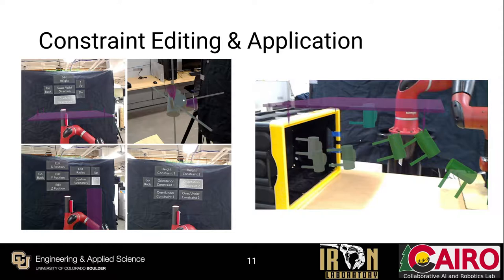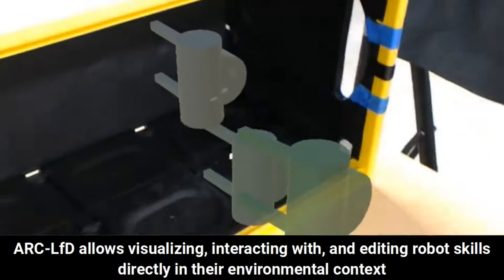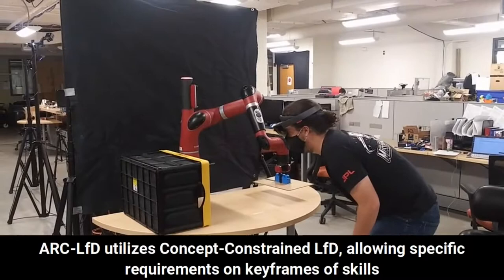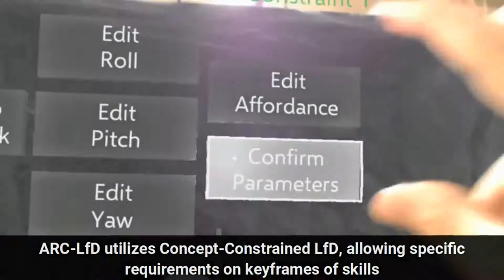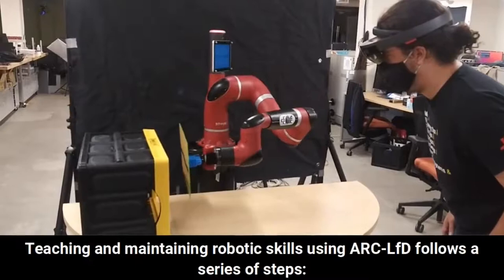We'll now take a look at ARC-LFD in action. ARC-LFD allows robot trajectories to be superimposed as visuals embedded into the robot's own workspace, with individual keyframes represented by end-effector holograms. This type of in-situ interaction allows for far improved situational awareness over existing monitor-based methods for visualizing trajectories. Here we see a new constraint being created from the orientation constraint template, and then added to a selected keyframe in the trajectory.